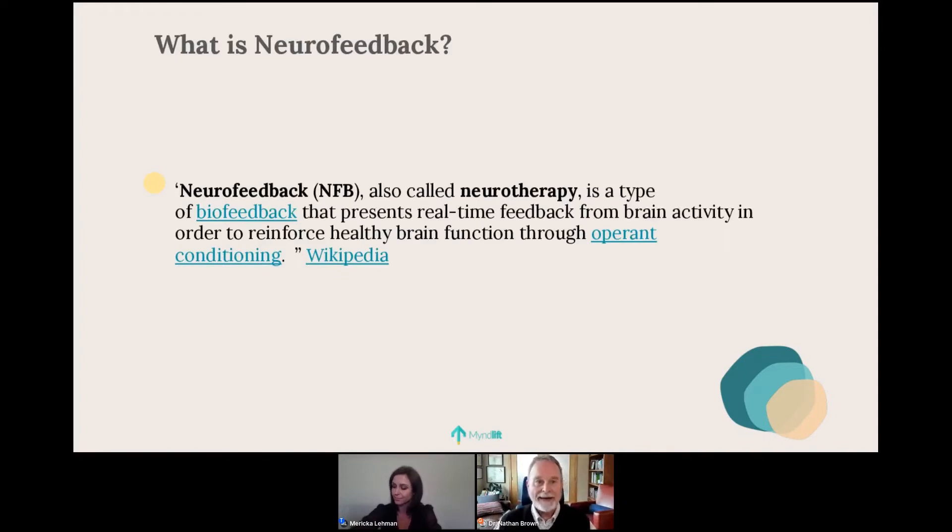Let's talk about what neurofeedback is. Wikipedia has the most concise definition I've found: neurofeedback, also called neurotherapy, is a type of biofeedback that presents real-time feedback from brain activity in order to reinforce healthy brain function through operant conditioning. It's very useful to keep in mind that neurofeedback is a specialized form of operant conditioning. Anyone who learned about behavioral psychology and operant conditioning already knows 30 percent of what they need to work with neurofeedback effectively.